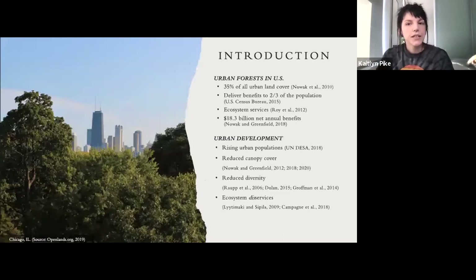For a little background: in the United States, urban forests represent 35% of all urban land cover, they deliver benefits to two thirds of the population, and they provide significant ecosystem services that produce over 18 billion U.S. dollars in net annual benefits. However, rising urban population and development threatens the diversity and extent of urban trees, which not only lowers ecosystem service benefits but can actually cause ecosystem disservices, such as damage to human health and property.